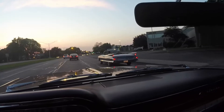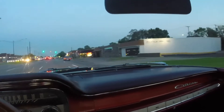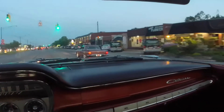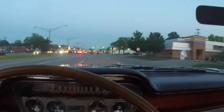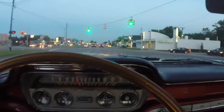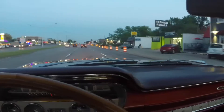It's a '61, I believe. There's a '66 Plymouth convertible behind us, but again, it's night and the headlights are on, so I don't think it'll show up. But what a beautiful evening and tons of cars out.